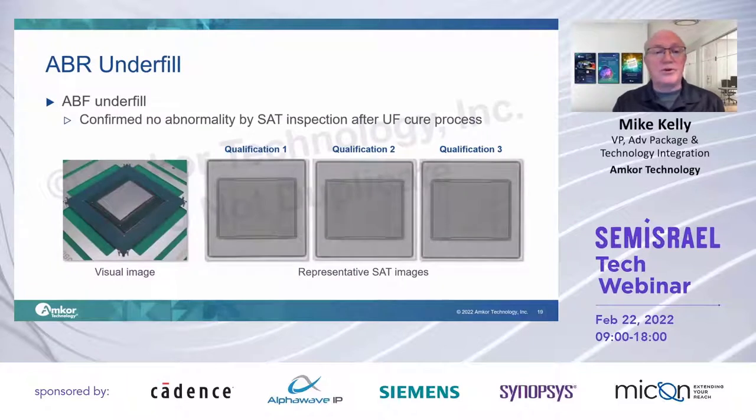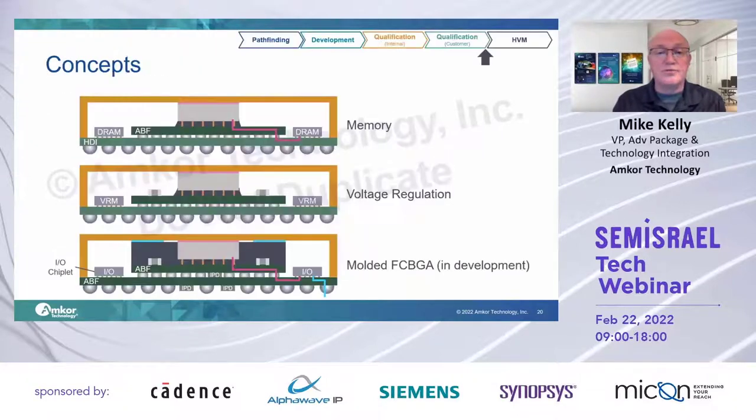We have passed our internal qualifications and just completed a full functional qual at our alpha customers. With two substrate surfaces to use, there are things you can do that you can't with one surface — things like places to put voltage regulation, even potentially silicon photonics transceivers. All interesting possibilities from a substrate-based technology.